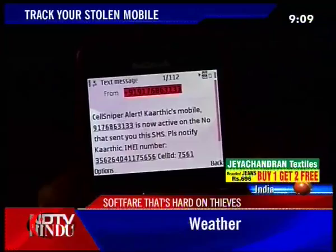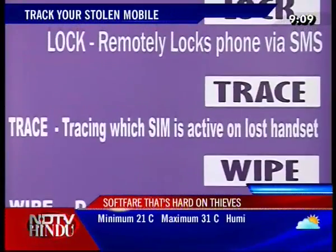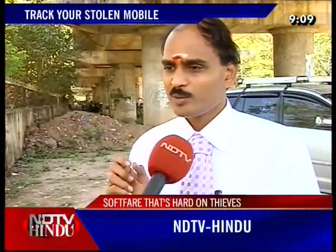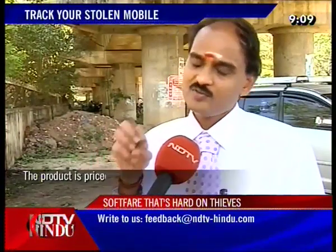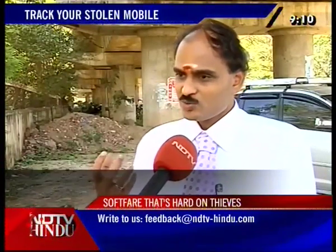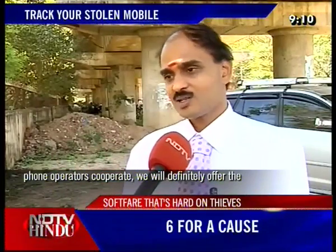Though the software appears to be useful, experts say its access depends on its pricing. Advanced anti-theft softwares, unfortunately, are not for free. But with consumer expectations and low-priced solutions, pricing would definitely make a difference to the way a product is received.